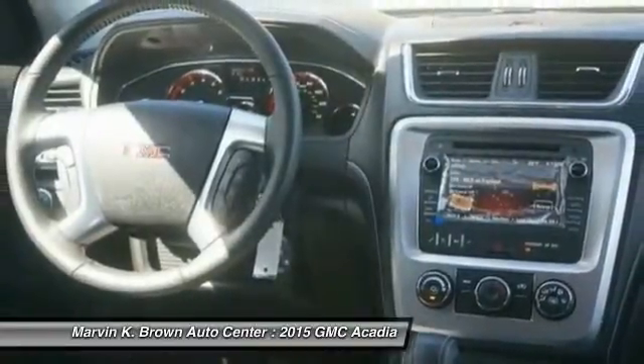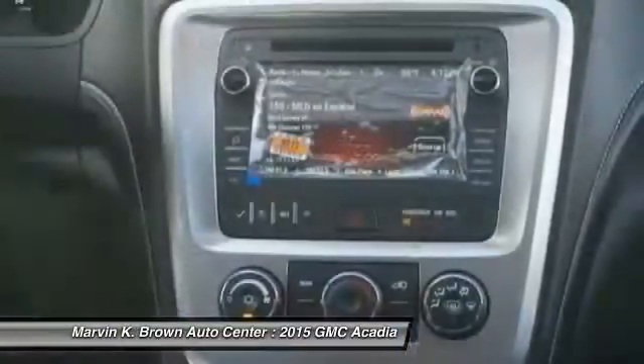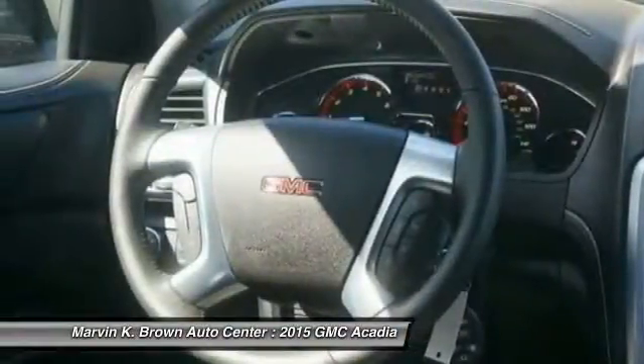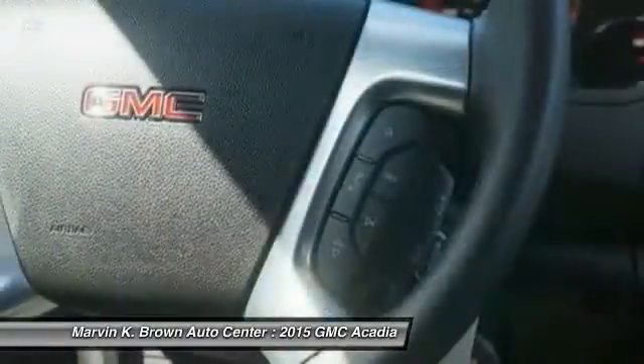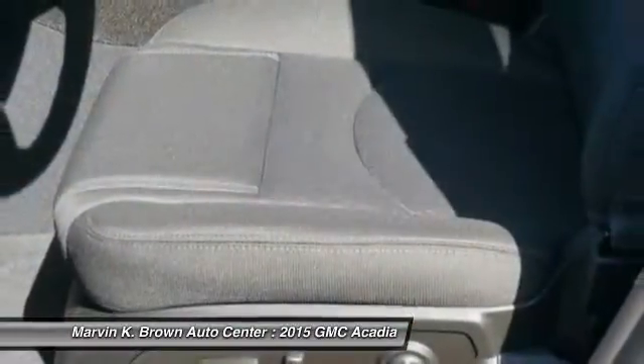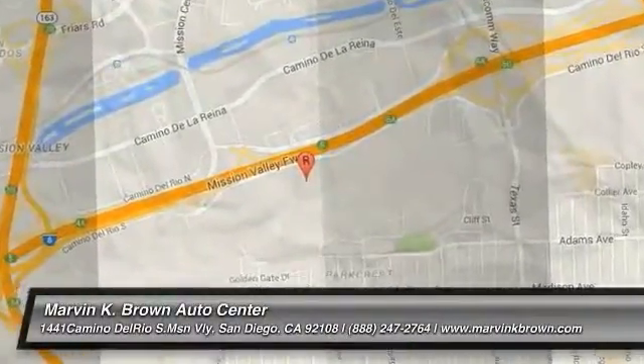Wouldn't you look great in this vehicle? Stop in today and see for yourself. Take care. We'll see you next time.